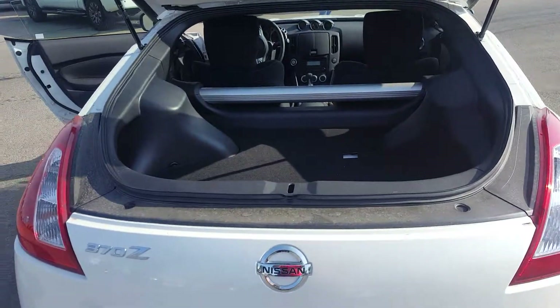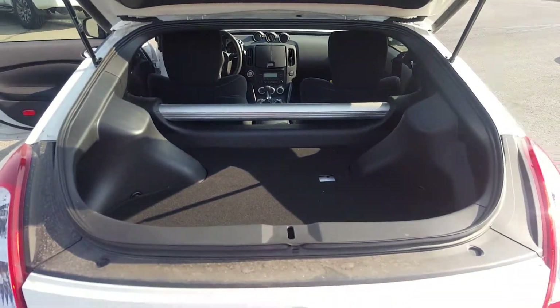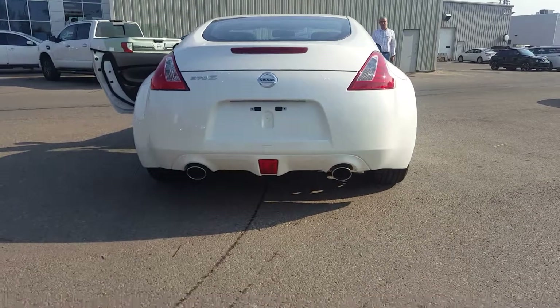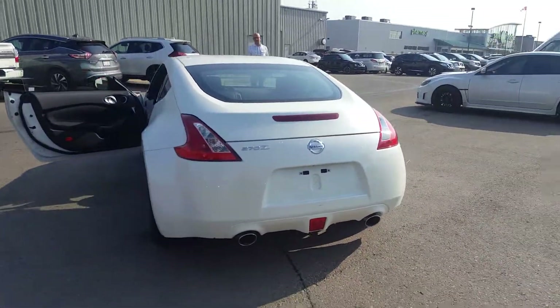On the dash you do get some storage area in the back, as well as little cubbies right behind the seats for any extra storage you might need. Taking a quick look at the back, you do still get the dual-tipped exhaust — same size engine as all the other 370Zs.